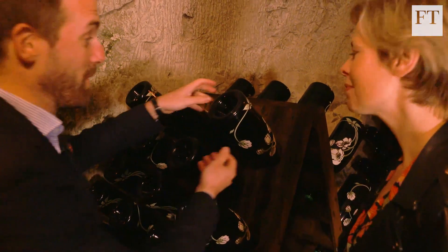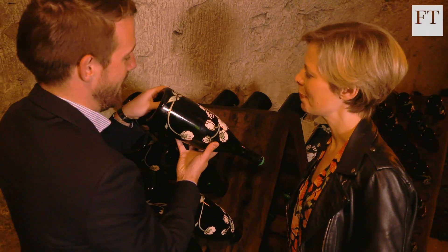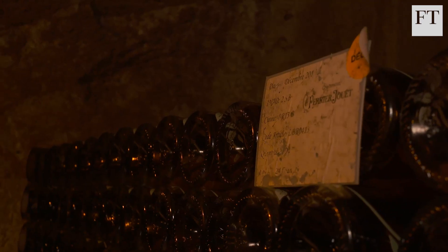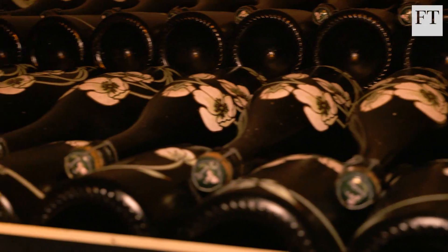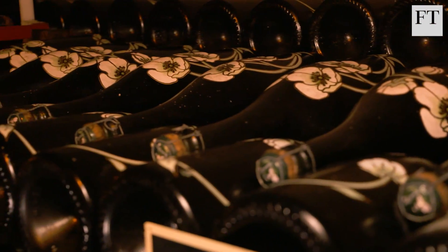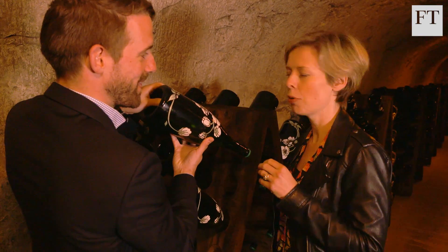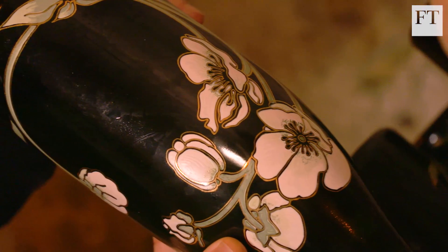So let's have a closer look at the bottles. This is the original design by Émile Gallé in 1902, the famous Japanese anemone. Perrier-Jouët commissioned Gallé, a friend of the family and a pioneer of Art Nouveau, to create this bottle — with its beautiful, curving, fluid Art Nouveau lines.